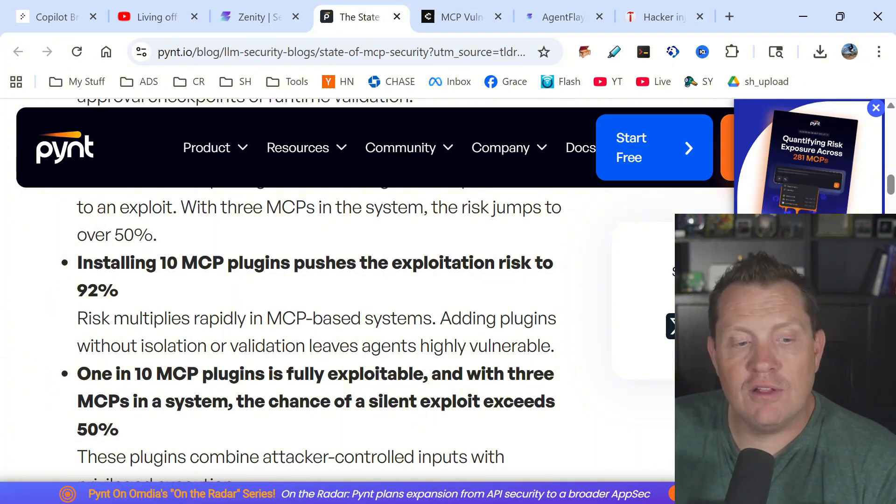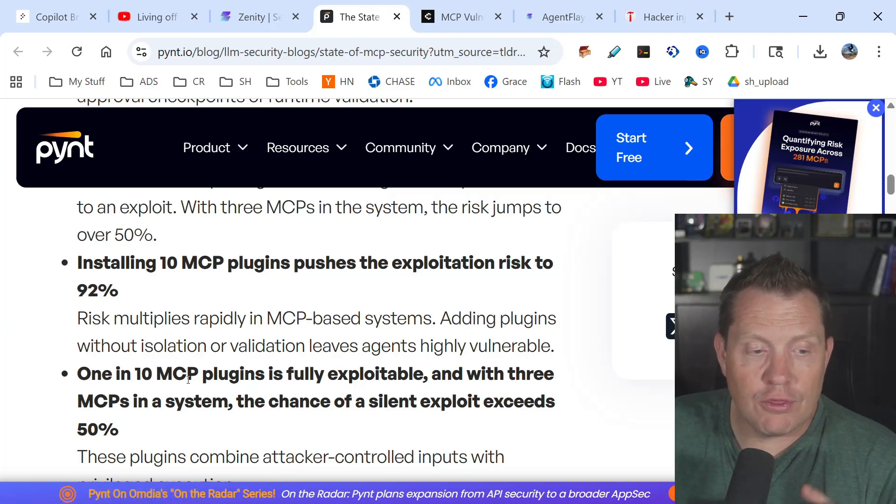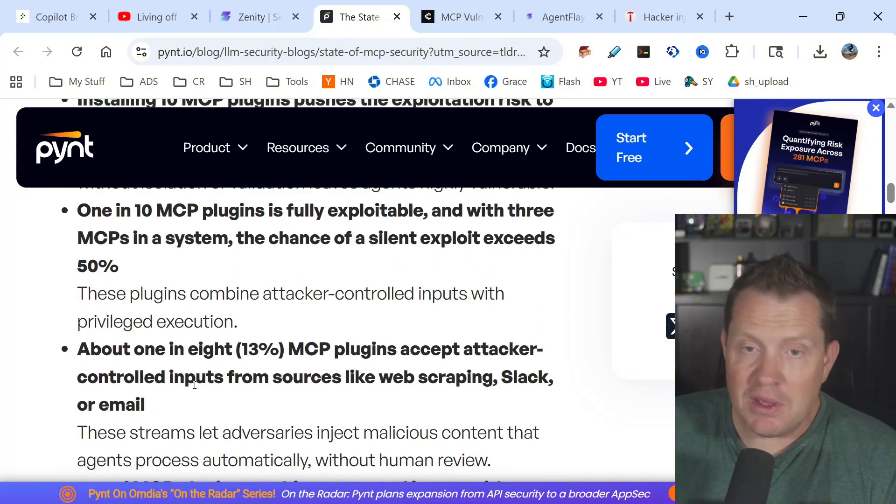One in ten MCP plugins is fully exploitable. With three MCPs in a system, the chance of silent exploitation exceeds 50%. I'm not making this up. Recently I heard about an MCP plugin that completely deleted somebody's production database — which raises the question of why they were connecting their production database in the first place.